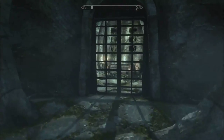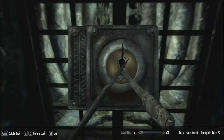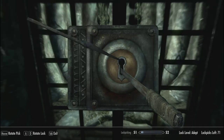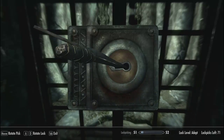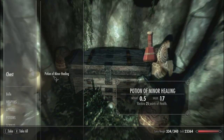A bit further ahead there's a chest — I guess we'll go have a look at that. Time to watch me fail at the locks again. That's why I always carry like a million lockpicks with me. There we are. In here you get some gold, a potion, and some more lockpicks. Nice.